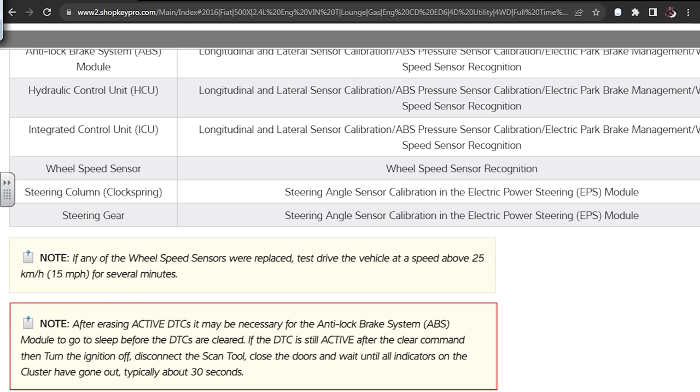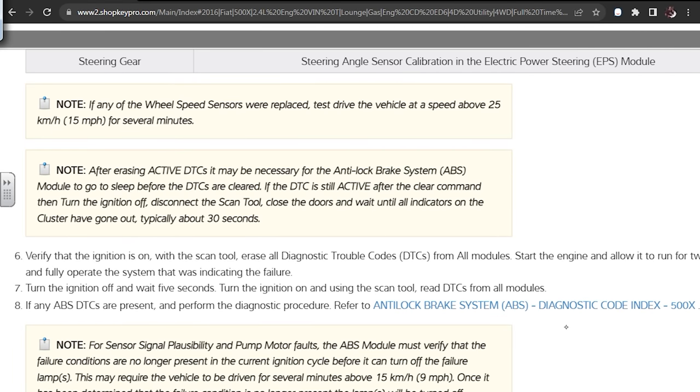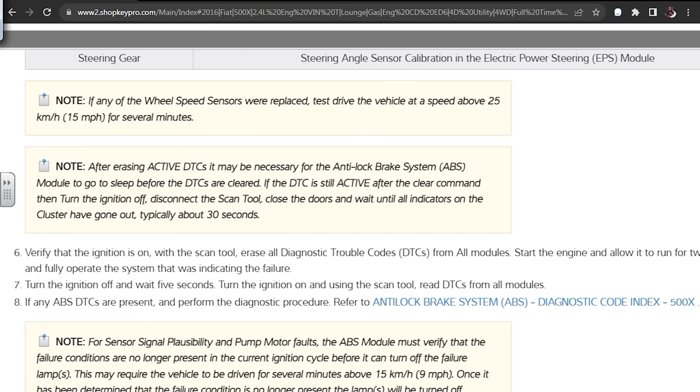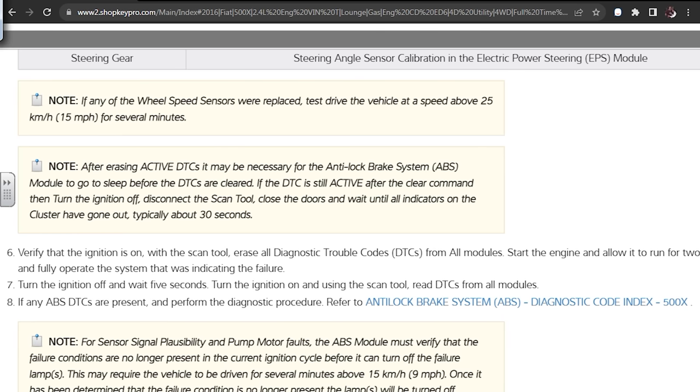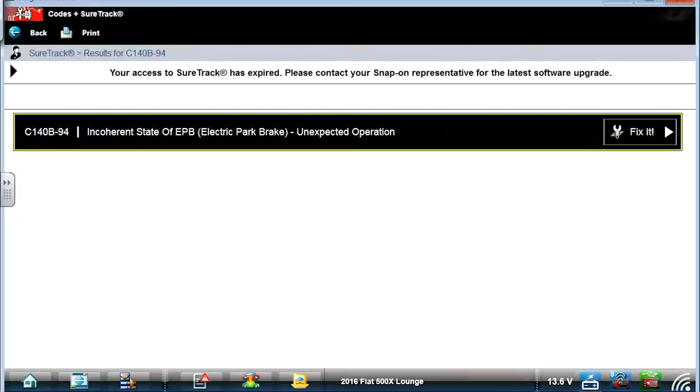After erasing active DTCs, it may be necessary for the ABS system module to go to sleep before the DTCs are cleared. If the DTC is still active after the clear command, turn the key off, disconnect the scan tool, close all doors, and wait until all indicators on the cluster go out — typically 30 seconds. Verify the ignition is on with the scan tool, erase all DTCs, start the engine, allow it to run for two minutes and fully operate the failing system. Then turn the ignition off, wait five seconds, turn ignition on, and read codes. That is huge information right there.